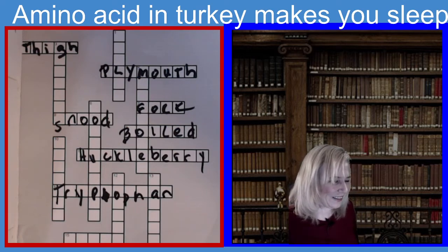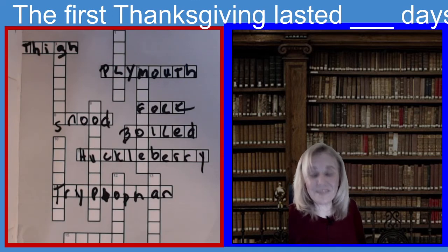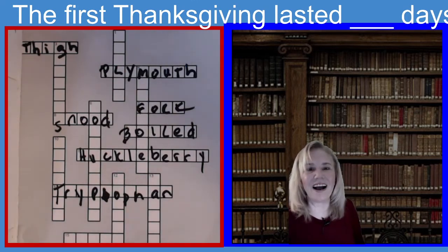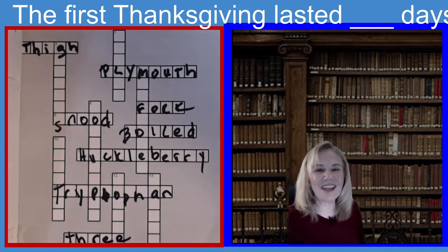Next clue is 15 across. The clue is: the first Thanksgiving lasted how many days? It's five letters. It lasted how many days — the first Thanksgiving. If you guessed three days, you guessed the right answer. The first Thanksgiving lasted three days.